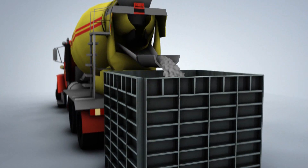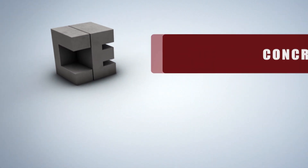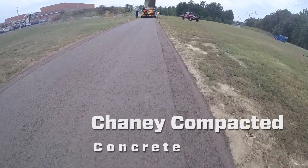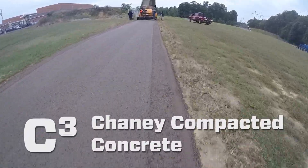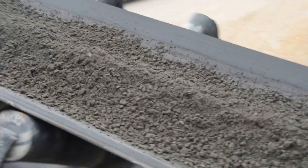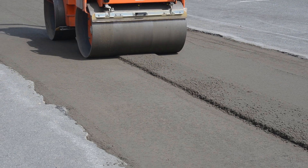Discover tips, tricks and info about the world's most versatile building product with Cheney Enterprises Concrete Briefs. Cheney Compacted Concrete or C3 is Cheney Enterprises' roller compacted concrete paving mix which has been specially formulated and optimized for strength and mixed ability.